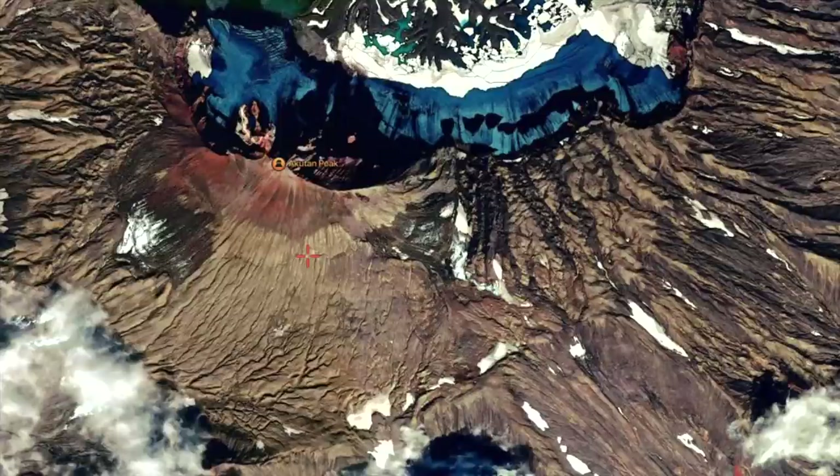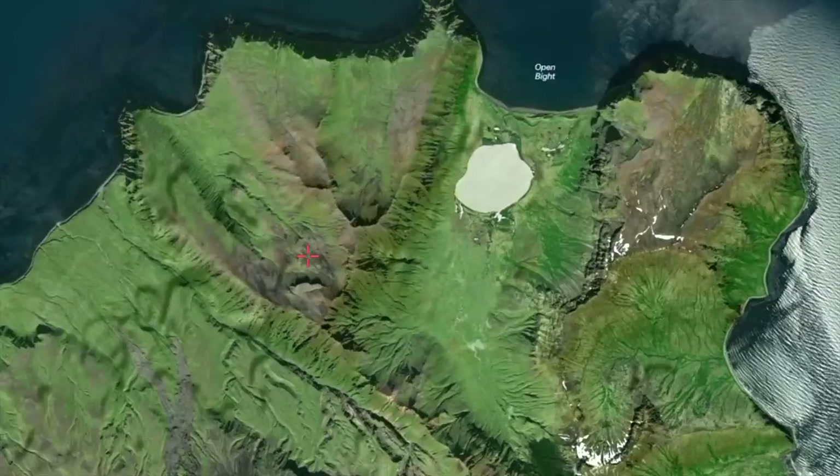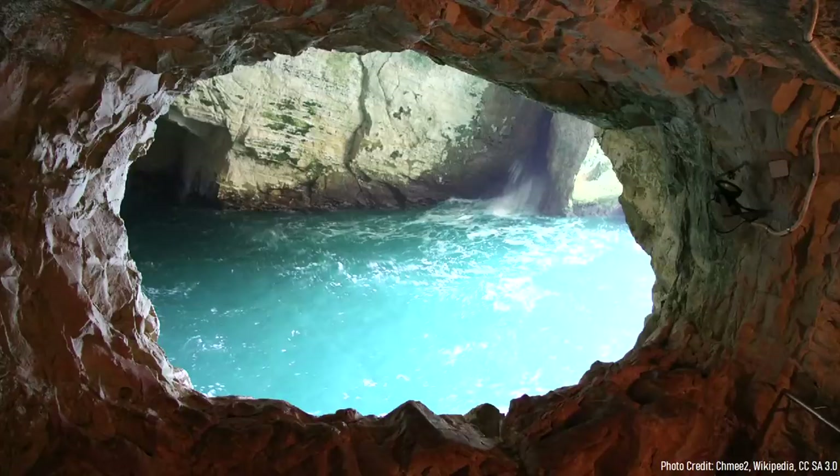Before the modern Akutan volcano began to form, an ancestral volcano was active and created the vast majority of the modern island between 3.3 and 1.4 million years ago. The modern Akutan volcano began forming 580,000 years ago when a volume of highly viscous dacite magma erupted onto the surface. This magma caused a series of explosions to occur as it interacted with shallow groundwater and surface ice. After the explosive phase ended, a 700-foot or 213-meter wide lava dome was constructed.